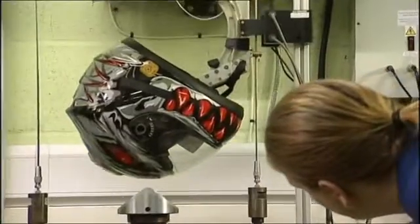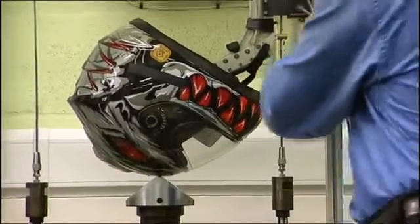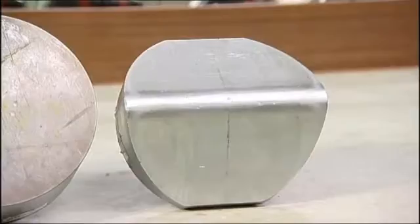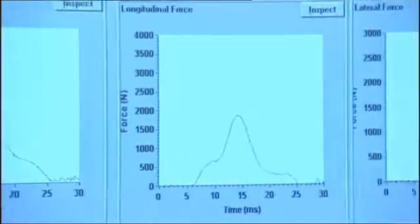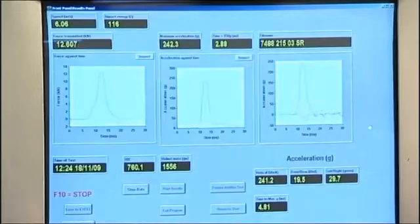An angled surface test is also conducted to the same critical standards and tolerances. These tests are similar to the flat surface test, but using a surface that is at an angle. This mimics the impact a rider may experience when crashing and colliding with the kerb or other road furniture. The helmet is dropped in such a way as to ensure that precise and predetermined points on the helmet are impacted.